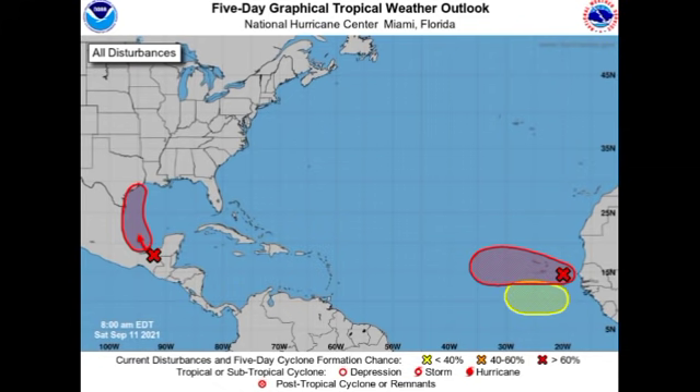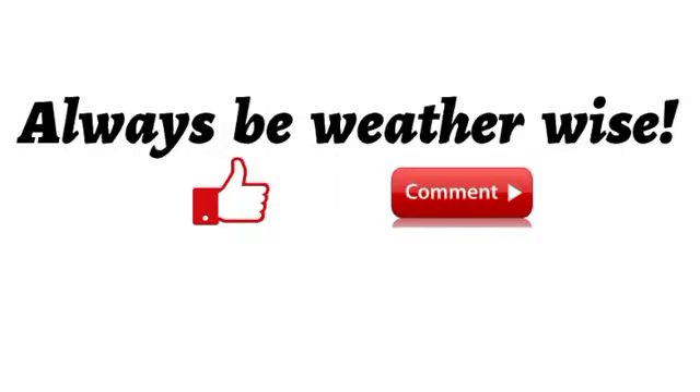That's it for this update video on the tropics. If you found it informative, please give a thumbs up. You can also share your thoughts in the comments or ask a question — I'll try to respond as best and as soon as I can. Remember to always be prepared, and I will keep you updated as time goes by.